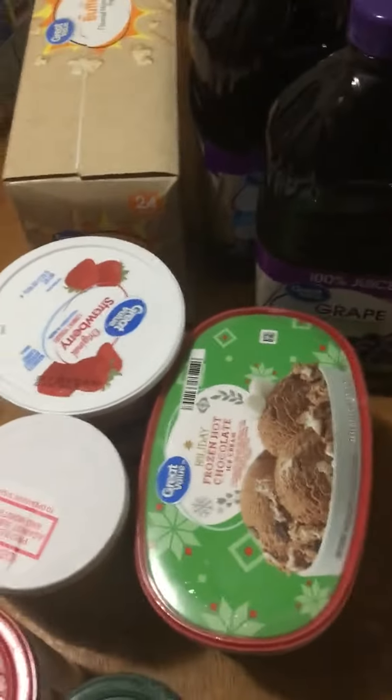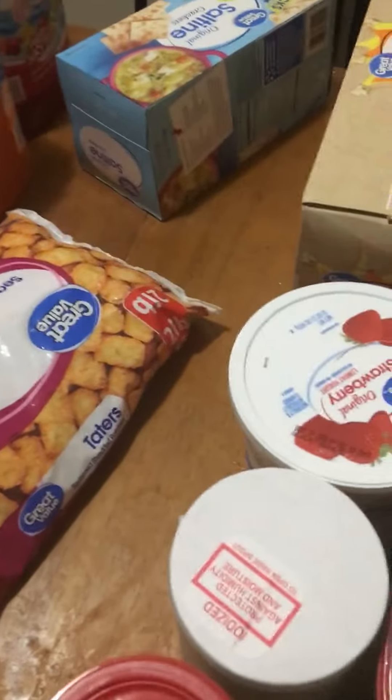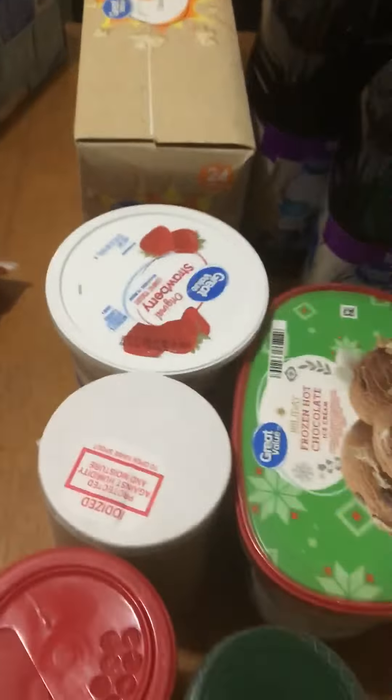We have some strawberry yogurt. I need to find out where that other yogurt is, because I got two yogurts, so I need to go back in the car and find the other one.